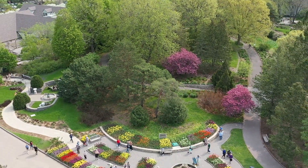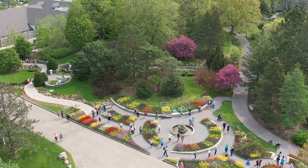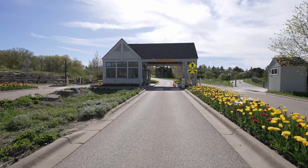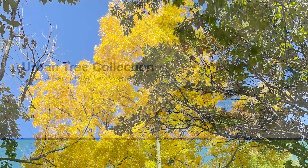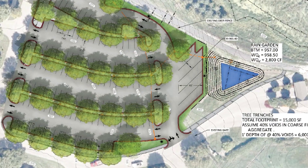Together tonight, we have the opportunity to support an innovative and exciting project that will be incorporated into the new guest parking area at the Arboretum's main entrance. The Urban Tree Collection will be a model landscape of diverse plantings and trees strategically placed to create a visually appealing, eco-friendly parking lot.